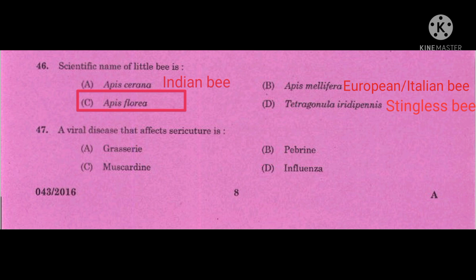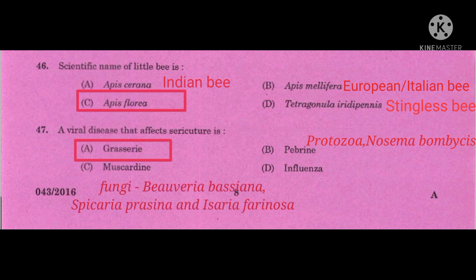Question number 47: A viral disease that affects sericulture — the correct answer is grasserie. Pebrine is the most destructive disease of silkworm and is caused by the protozoan Nosema bombycis. Muscardine is caused by the fungi Beauveria bassiana, Spicaria prasina, and Isaria farinosa. Flacherie is another disease caused by bacteria.